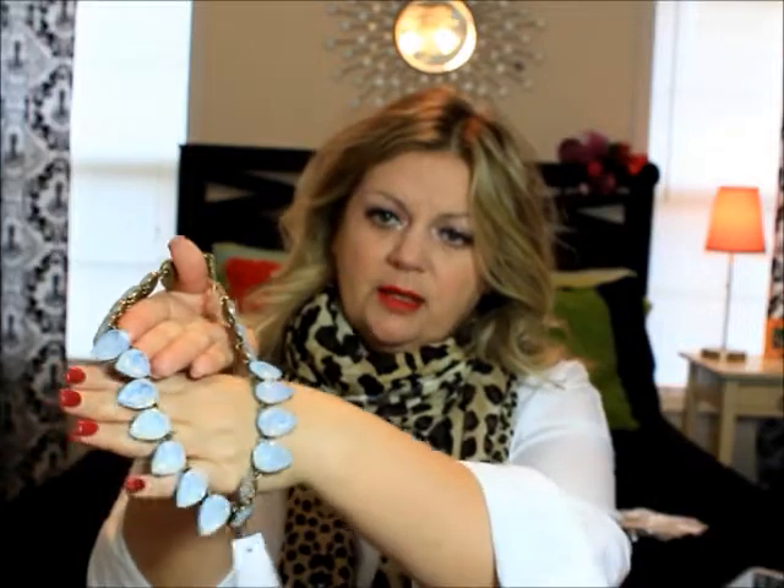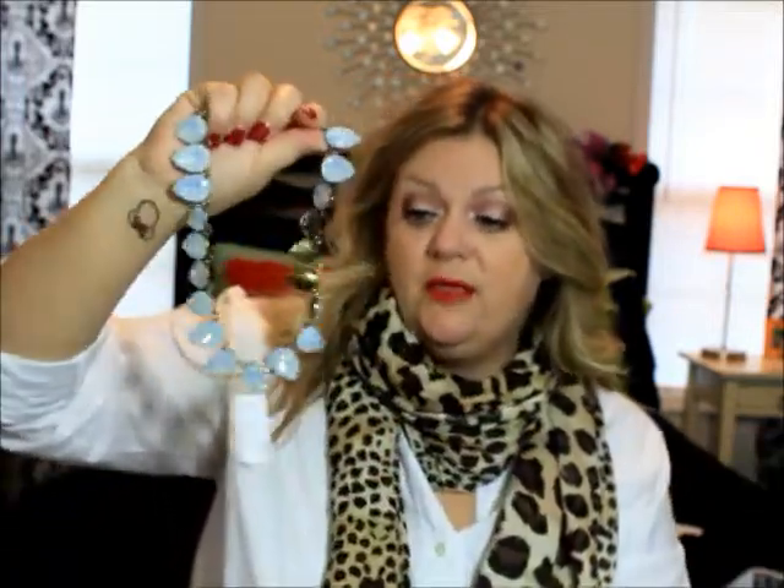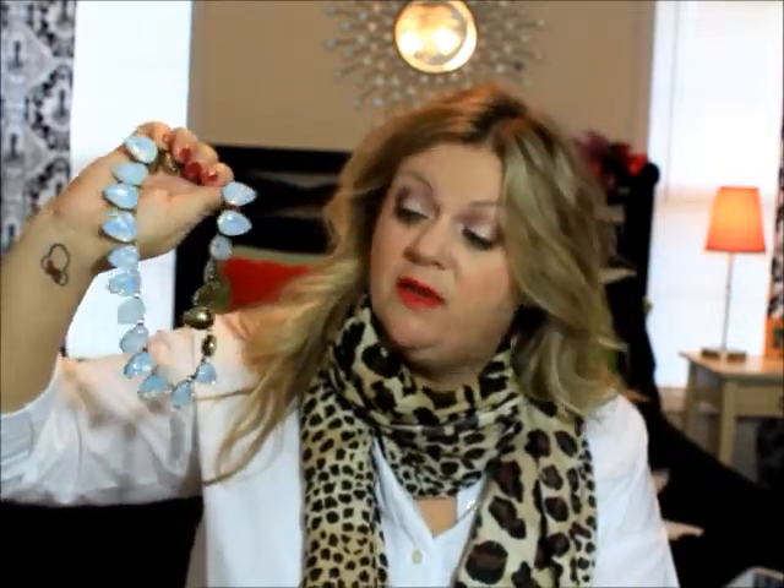The opal, when it's in the light, has like a pink, a light lavender — just depending on what light is reflecting off of it determines the colors that come out. Absolutely beautiful. I am very, very pleased and happy with the Baublebar jewelry I purchased. This is the only thing I've ever bought from Baublebar and I think I will be purchasing more in the future.